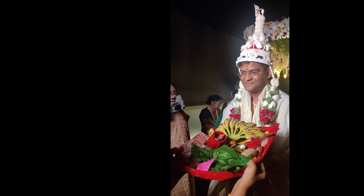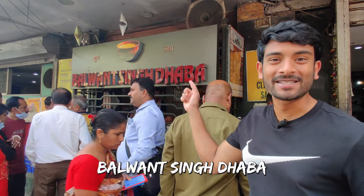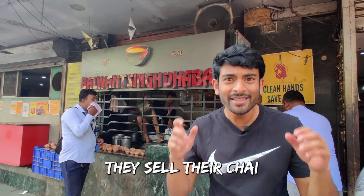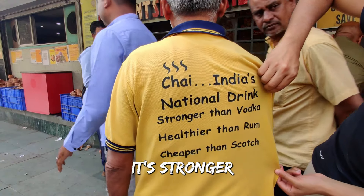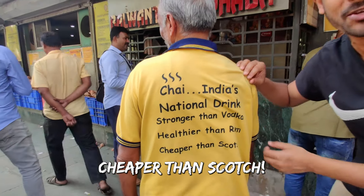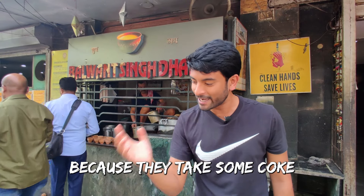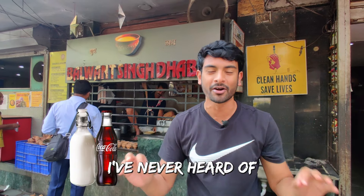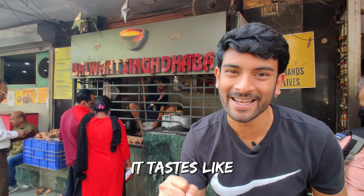I went to Kolkata to attend my friend's Bengali wedding and it was quite the spectacle. I'm now at Balwant Singh Dhaba — it's 97 years old and they operate 24x7. They sell their chai really well. It's India's national drink — stronger than vodka, healthier than rum and cheaper than scotch. But I'm not here for the tea. I'm here because they take some milk and mix it together with Coke — a combination I've never heard of, apart from at McDonald's where they mix ice cream and Coke. I'm going to quickly run upstairs to figure out what it tastes like.